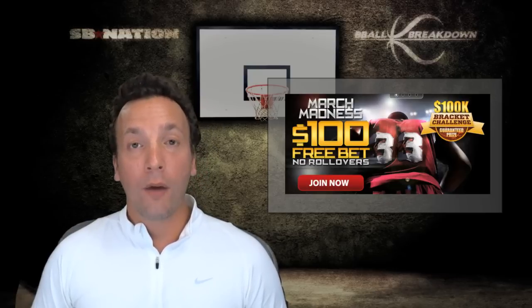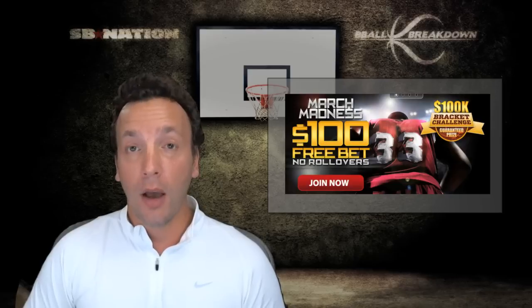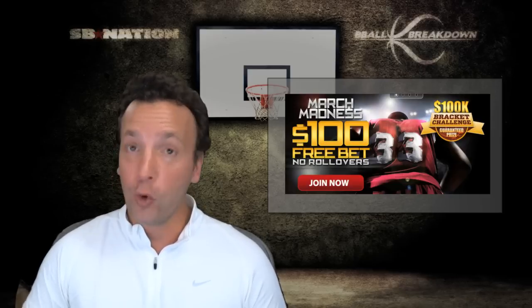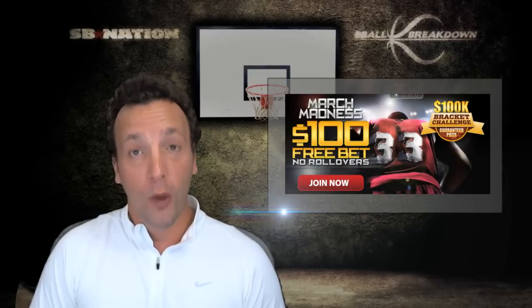Don't forget our friends at Sportsbook are running this bracket challenge where you can win $100,000 if you pick enough winners. It's not as huge as ESPN — there's not 2 million people registering, so you do have a good shot. Get over there, register, and win.